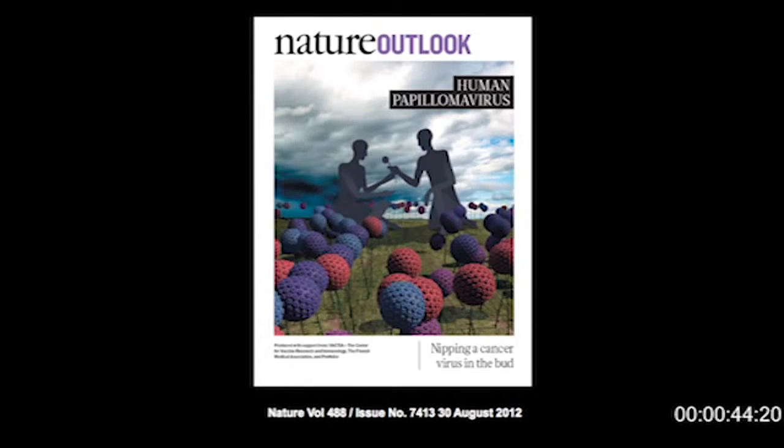There's a lot of interest in human papillomavirus, notwithstanding the amount of uterine cervix cancer obviously caused by HPV. But this recent edition in Nature — an Outlook edition — looking at the worldwide prevalence of HPV-driven cancer, emphasizes that other anogenital cancers and oropharyngeal cancer — throat cancer — are caused by the human papillomavirus.